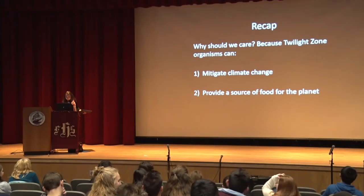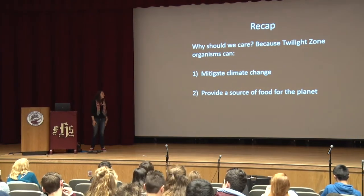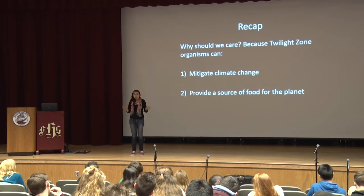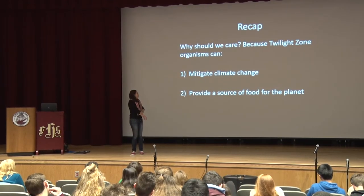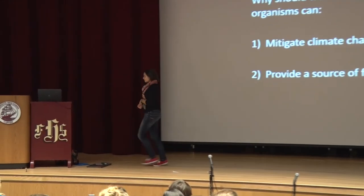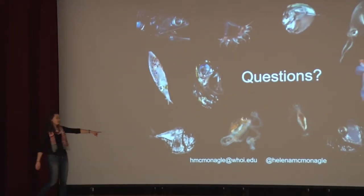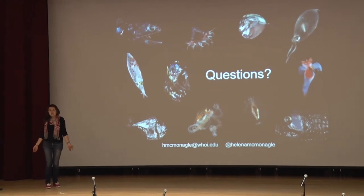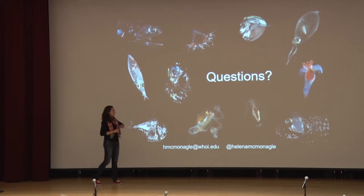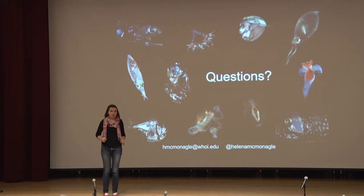All right, we can put the lights back on. I just wanted to emphasize these two points that make the twilight zone important, and that make the ocean important in general. I'd love to turn it over to questions. I'm also going to leave my email address here — our lab just got Twitter too, so here's my Twitter handle and my email. Feel free to reach out with any questions if you don't get a chance to ask during the talk.